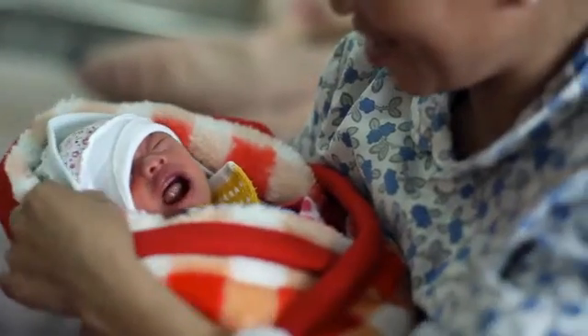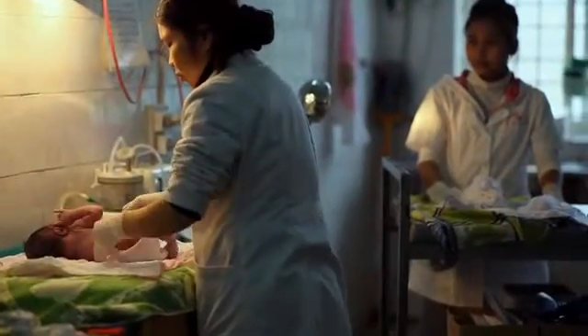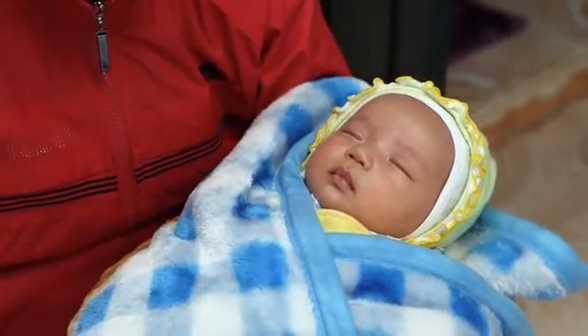Jaundice affects two-thirds of newborns around the world. Ten percent of those cases require some kind of treatment. If they don't receive therapy, it can lead to lifelong brain damage or even death.